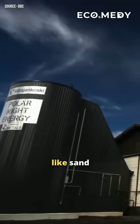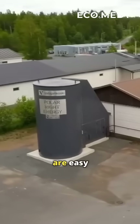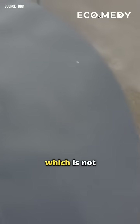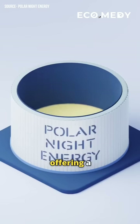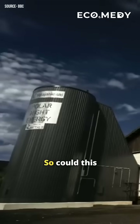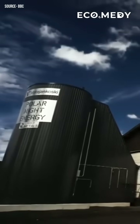With simple materials like sand and steel, sand batteries are easy to build and can last for decades. They also use low-grade sand, which is not suitable for construction, offering a sustainable and cost-effective storage solution. So, could this innovation be a game changer for the energy sector? Let us know in the comments.